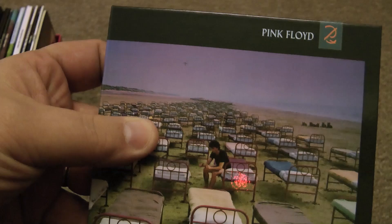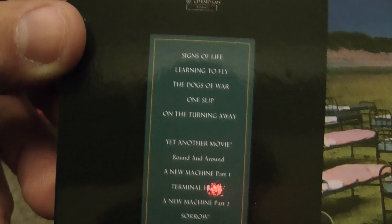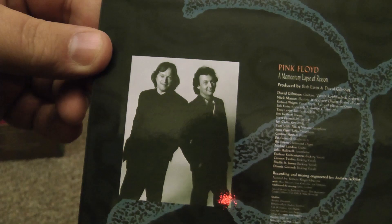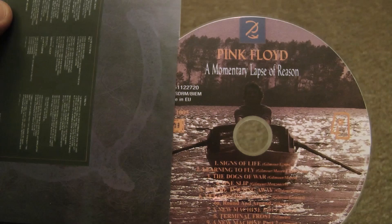Now 'A Momentary Lapse of Reason' — I remember my LP version having a matte finish, but this one has been glossified and coated, probably just to match it with the rest of the records. It's a good reproduction of the artwork — all the beds are there. And there's only two members of the band in the picture, because I think Richard Wright was still having a breakdown, and there's the Roger Waters look-alike sailing off into the sunset. It comes with another little inner bag with all the lyrics on, authentic to the LP.